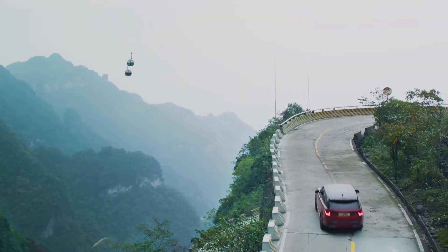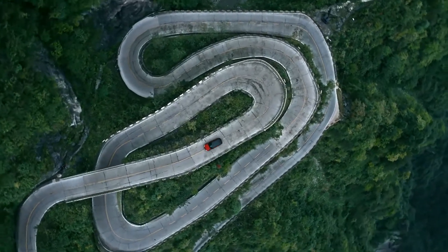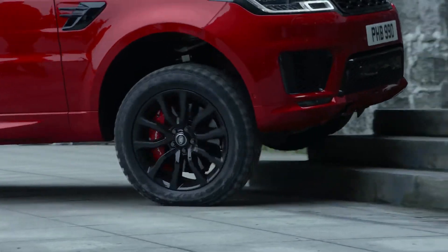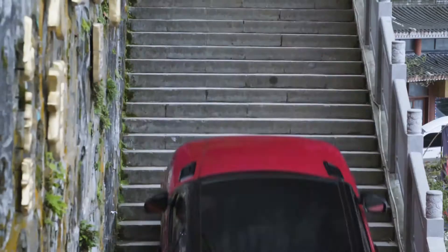Coming up the 99 Bends, it's in dynamic mode, it's in sport, we're using the paddles on the steering wheel to change gear. When we then come to the steps area, we'll alter the terrain response settings — we're going to mud and ruts. We're using the optional off-road tyres, which gives us a little more sidewall protection on these sharp steps.